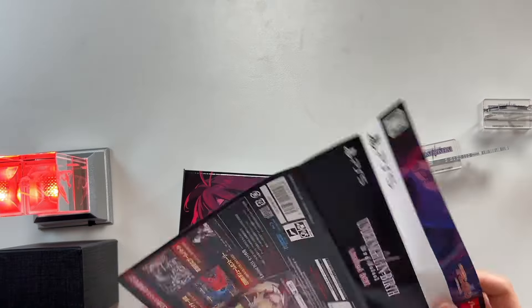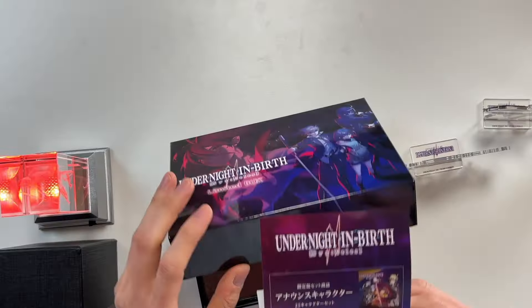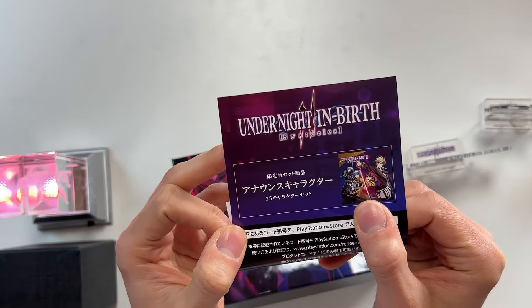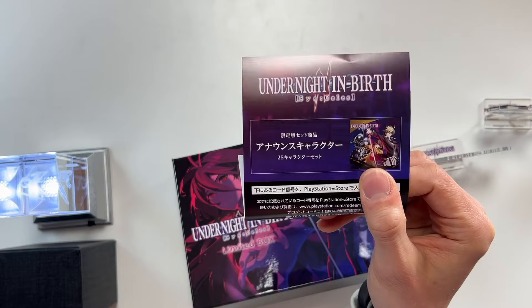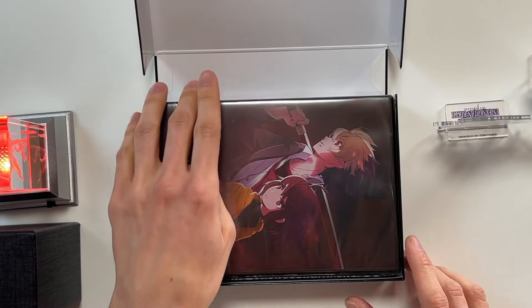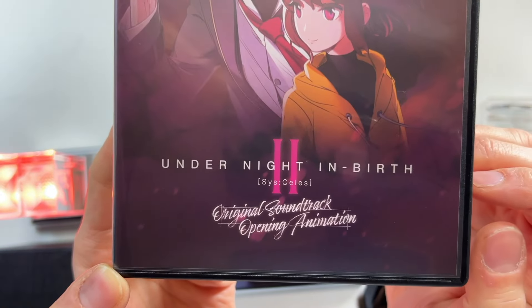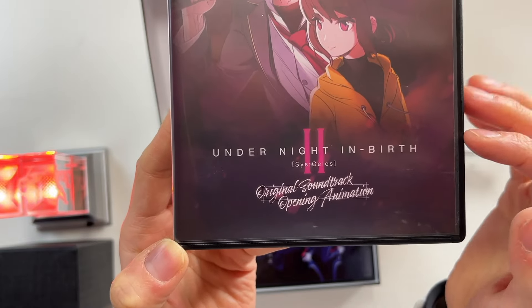It's time to finally open up the limited edition, and this is the main part of the package of course. The Famitsu DX Pack is all this extra stuff, but the limited edition — which hopefully will also be available in the West. We've got the box and also a piece of paper with some information about the game. Inside the box is a download code for the 25 announcer characters, which I believe is included in the deluxe version if you buy it. The limited box itself is kind of the size of a PlayStation 5 game. Inside the box — what is this illustration? Original soundtrack and opening animation. I haven't seen this version of the logo before with the normal font and the very straight Roman numeral 2. This illustration is beautiful.